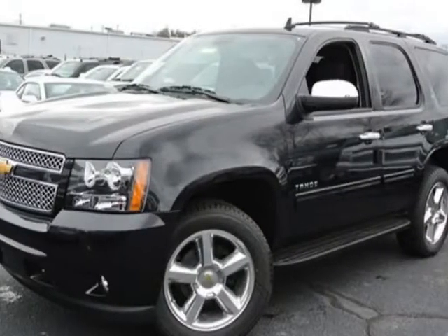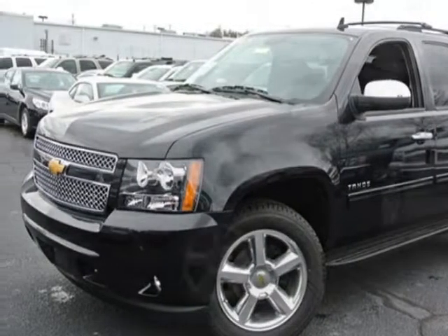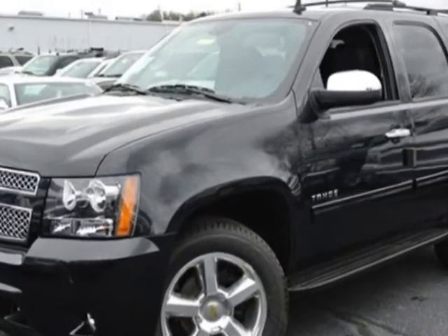Come take a look at this new 2013 Chevrolet Tahoe. For your protection, this vehicle has a full factory warranty.